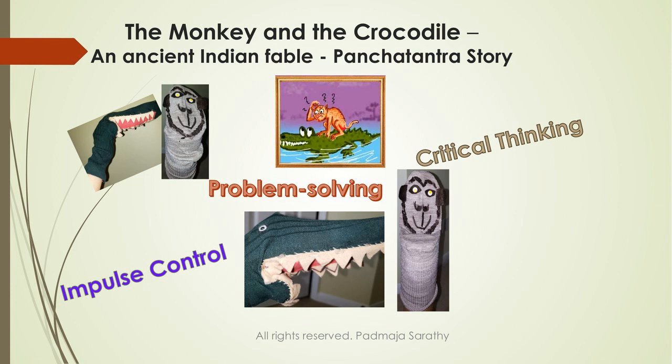The crocodile goes to the monkey and says: 'My wife loves those Jamun so much — she wants to invite you for dinner at my house.' The monkey says: 'How can I come? I don't know how to swim.' 'Don't worry, just jump on my back and I'll take you home.' The monkey jumped on the crocodile's back and they started swimming. The crocodile went deeper and deeper, and the monkey got scared: 'What are you doing? You're going deep into the water — I'm getting scared!'